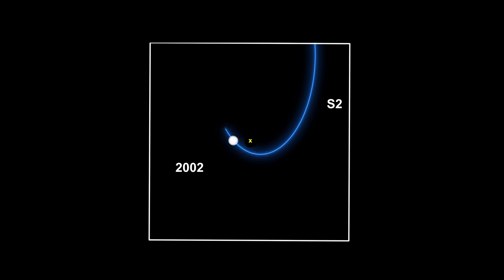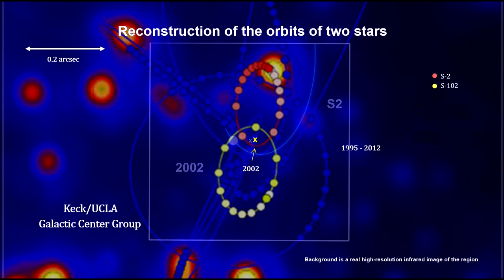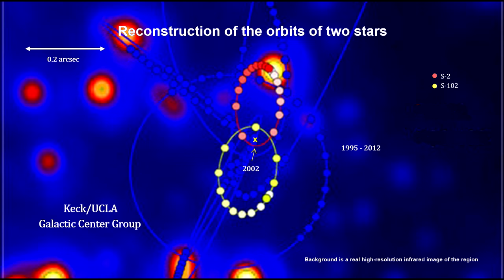Others pointed out that an extremely dense, dim star cluster could produce these results. But if SAG-A-star were a cluster, S2's orbit would wobble. It did not wobble. This was the final proof point. 500 years after Copernicus put the Sun at the center of our solar system, this team identified Sagittarius A-star as a supermassive black hole at the center of our galaxy.